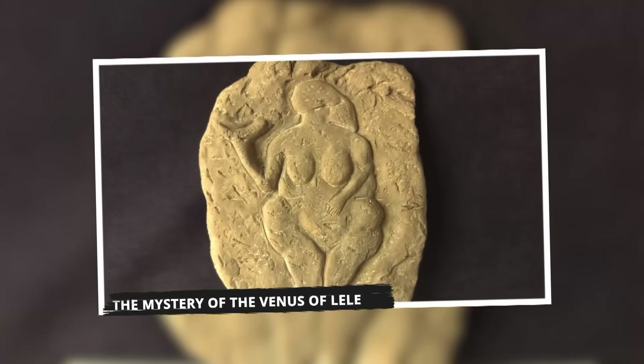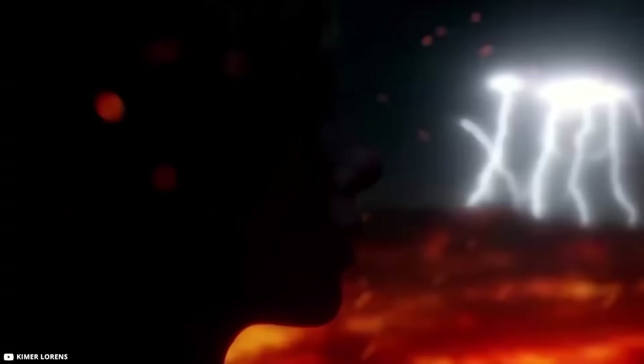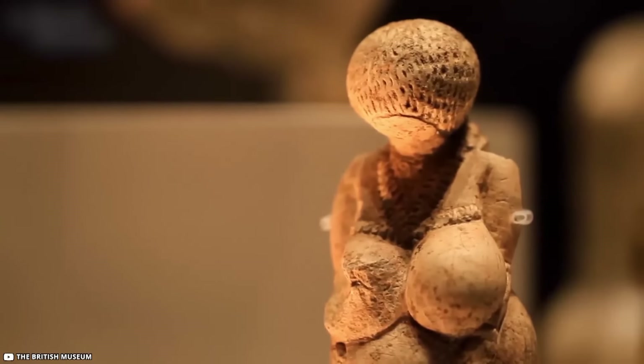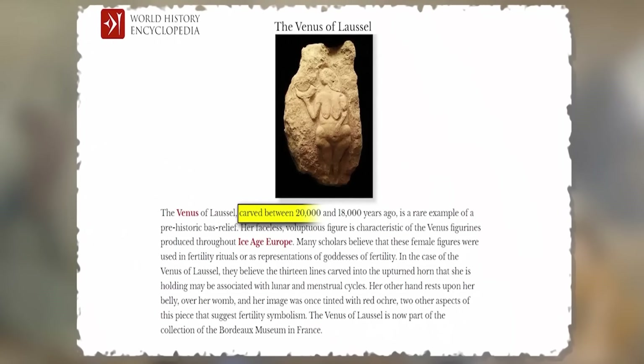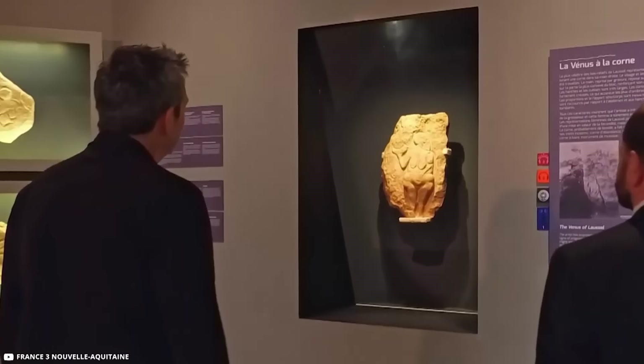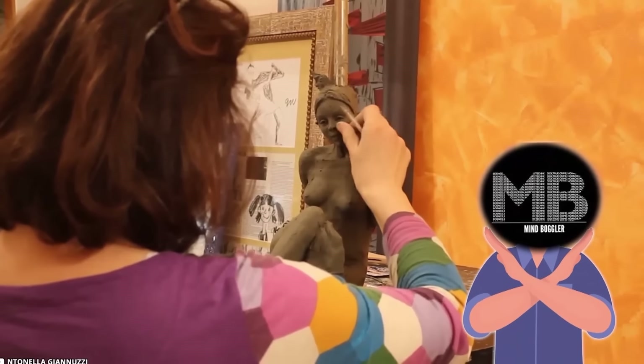The Mystery of the Venus of Lell: Long, long ago, way before even writing existed, people made amazing art. The Venus of Lell is one such piece, carved way back between 18,000 and 20,000 years ago. It's like a flat sculpture of a lady — curvy and proud, not like anything we see today. Back then, these lady figures were pretty popular, like rock stars of art.